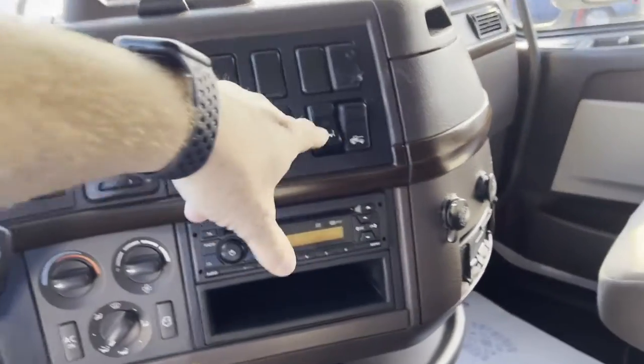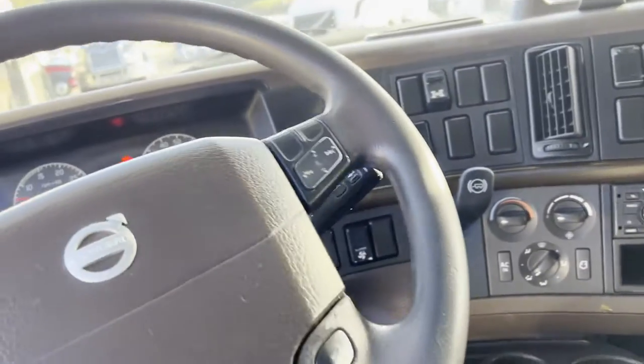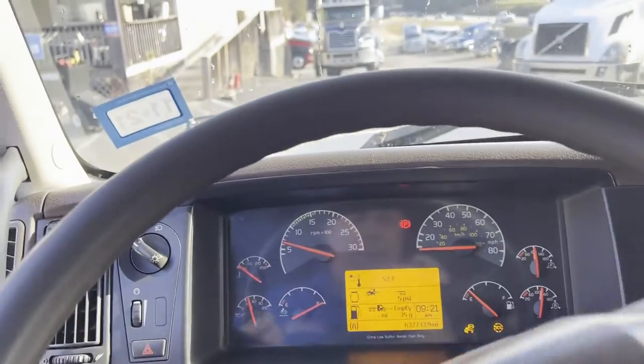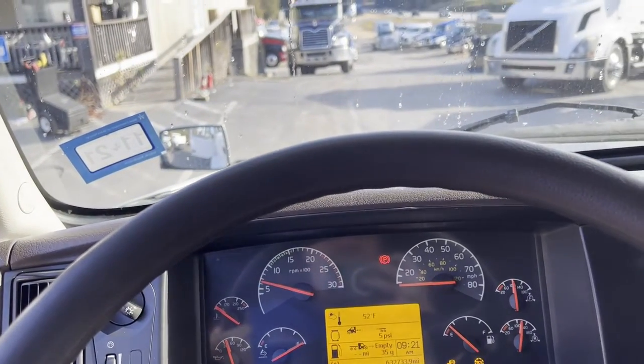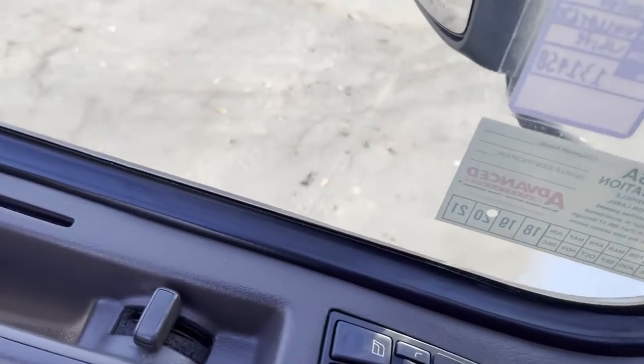It's got your air slide fifth, air ride suspension dump, inter-axle lock. It's got tilt telescope, cruise, jakes. 632,733,000 miles. It's got power mirrors and windows.